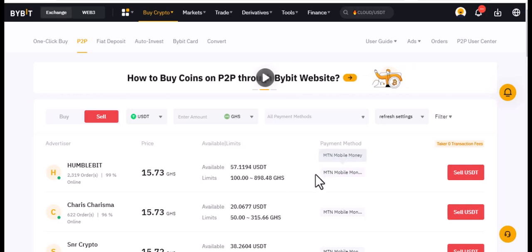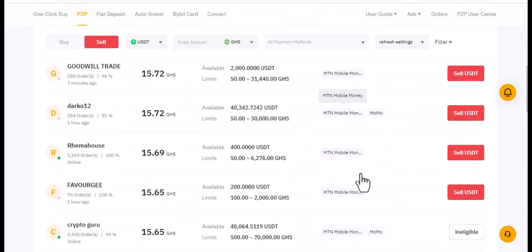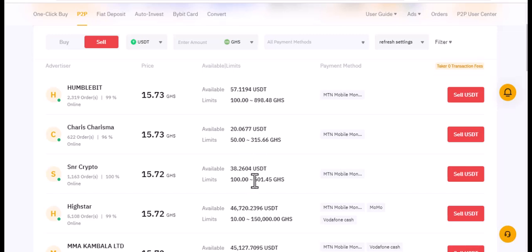If you're in Ghana, you can receive money via mobile money, bank transfers, Momo, whatever works for you — they accept all of that. Thank you very much. Go out and explore how to do P2P transactions and make money from Bybit.